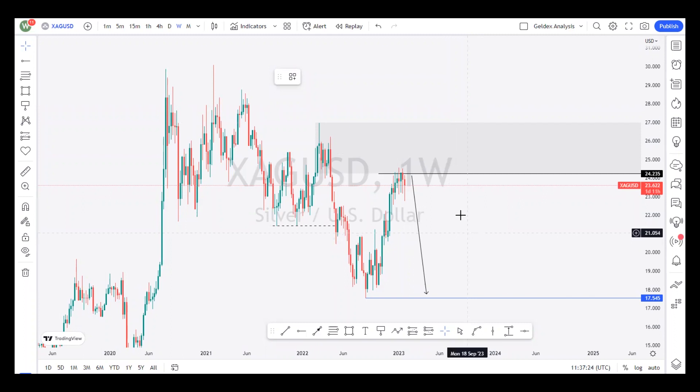Our next analysis will be conducted on silver, and we are going to begin from the weekly timeframe. As you can see, structure has been bearish, forming a series of lower highs and lower lows. Currently, it's forming a corrective structure or a pullback, heading towards this supply zone, and you can see it is reacting to this price level of $24.235. Therefore, we should expect a bearish continuation from this price level all the way down to the $17.545 price level.